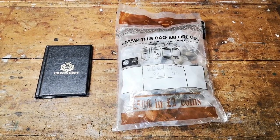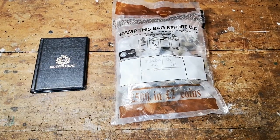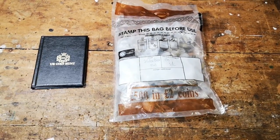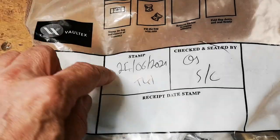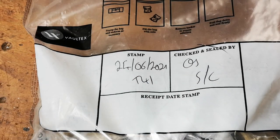Hello everybody, welcome to my very first £2 coin hunt. I've never done a £2 coin hunt before. There's £500 worth of £2 coins. There's a brand new album to put anything in if I find any commemoratives. Not a lot of information on there — 24th of June, T41. This is from a bank in Bedfordshire.